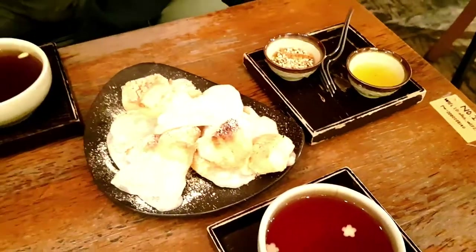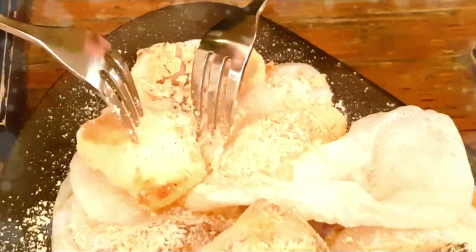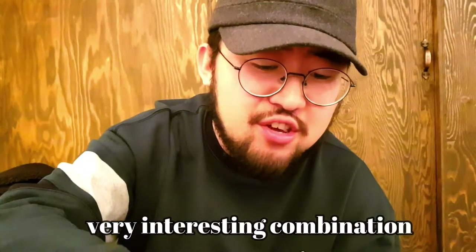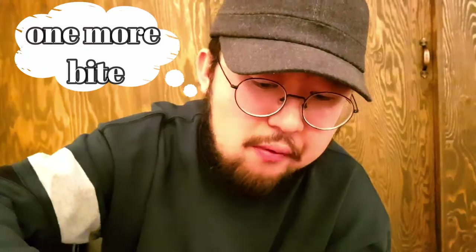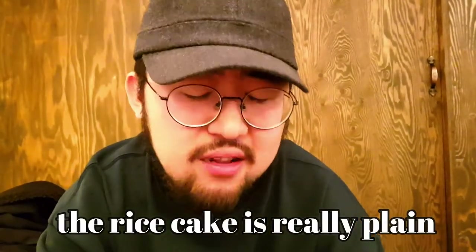Let's see how it goes — it looks super yummy. Very interesting combination. One more bite and then I will explain. So this rice cake is really plain; you only taste the bean powder.